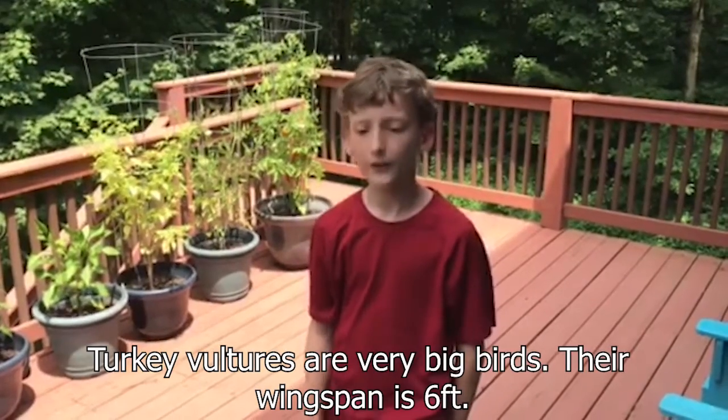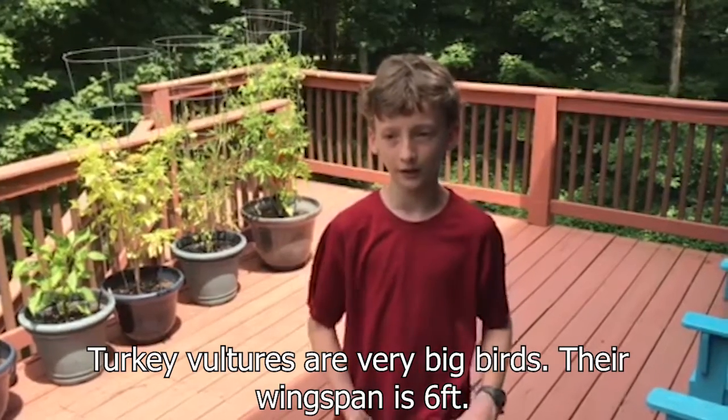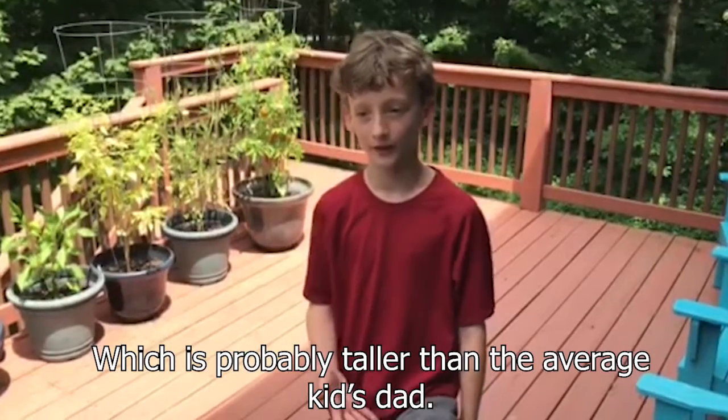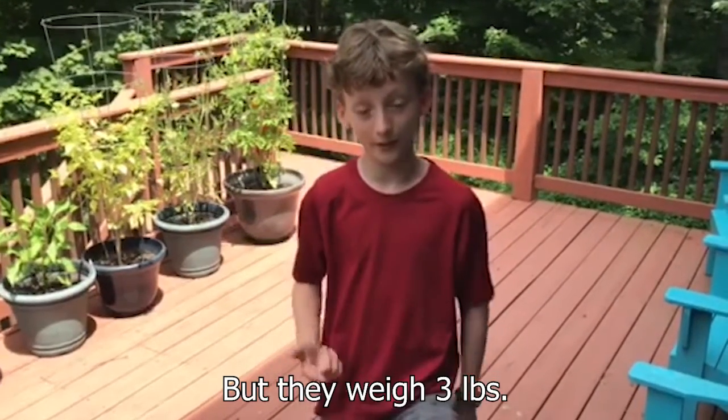Turkey vultures are very big birds. Their wingspan is six feet, which is probably taller than the average kid's dad. But they only weigh three pounds.